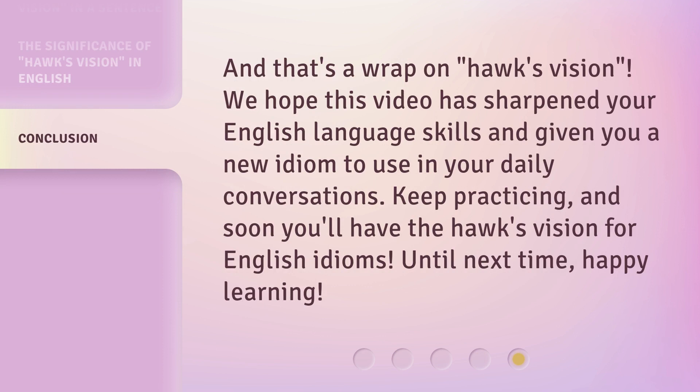And that's a wrap on Hawke's Vision. We hope this video has sharpened your English language skills and given you a new idiom to use in your daily conversations. Keep practicing, and soon you'll have the Hawke's Vision for English idioms. Until next time, happy learning!